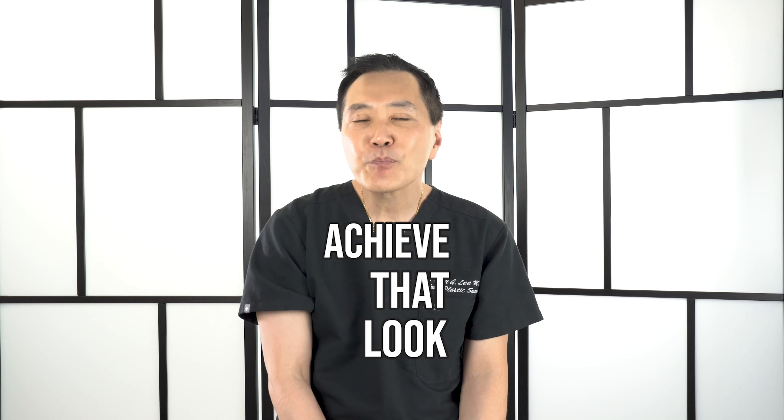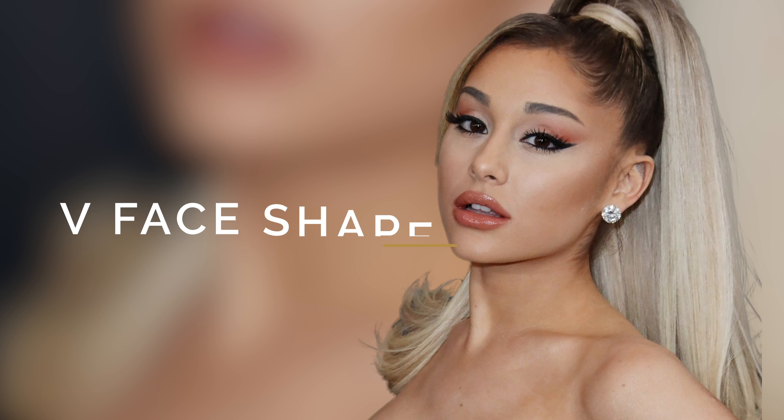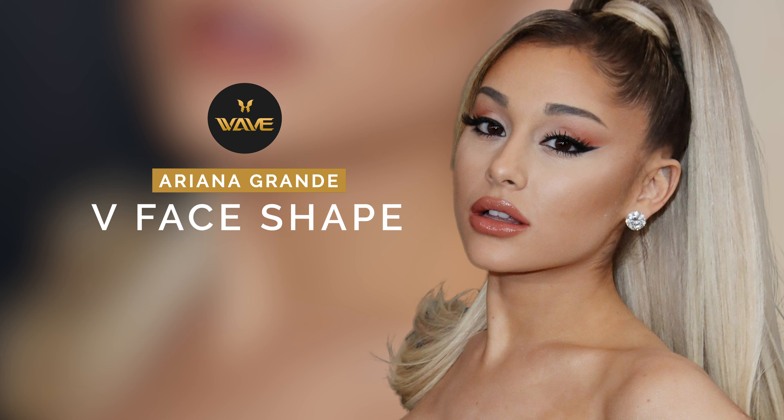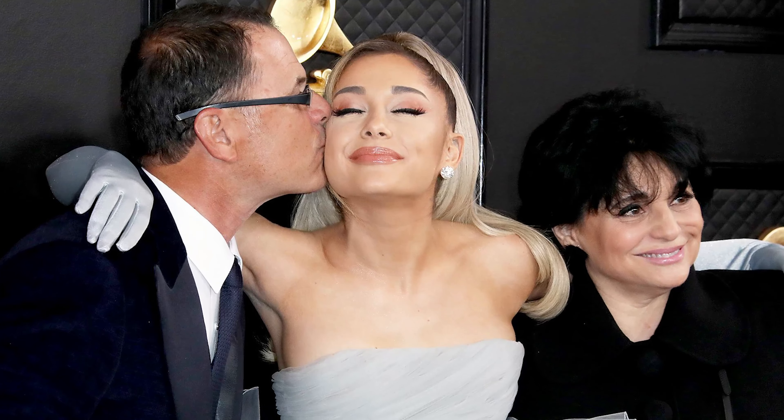Ariana exemplifies the lower part of the face shape that we usually find aesthetically ideal, which is what we call a v-line or v-shape — but not necessarily too harsh or too sharp of a v. What we're talking about is the jawline definition when we look at somebody straight ahead: as it goes from a little bit wide and then at the end having a point, but not too sharp of a point.